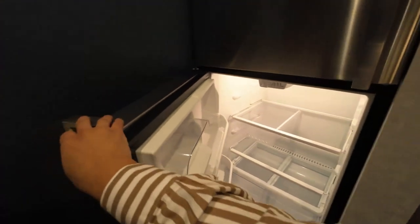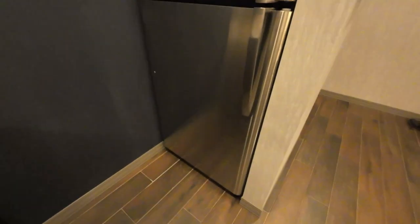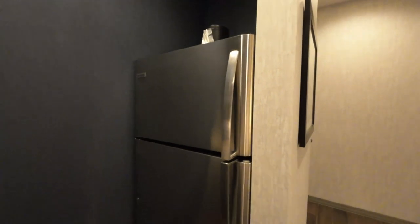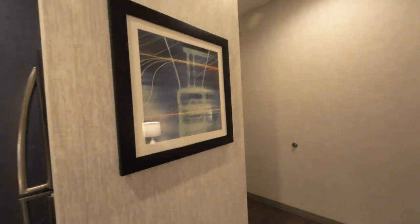And then a full fridge — check this fridge out. This is bigger than some refrigerators in some apartments. Got some cool artwork here.